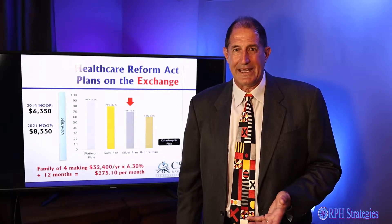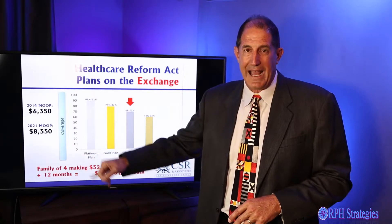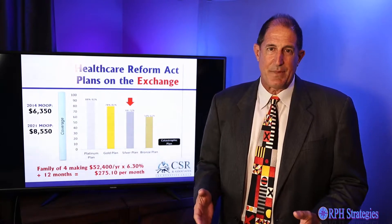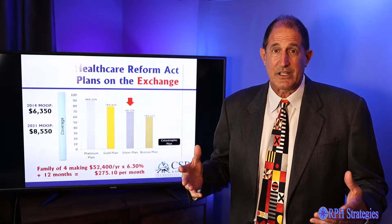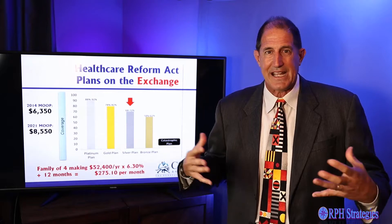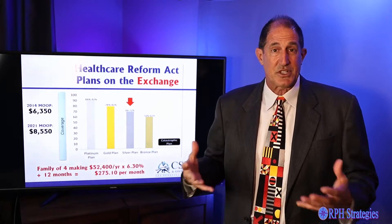What kind of coverage do you get? There are four kinds of plans available on the exchange: bronze, silver, gold, and platinum. Subsidies are based on the silver level plan. Silver level plans have a $30 copay for the doctor, $60 for the specialist, and a $3,000 deductible. They cover all preexisting conditions — cancer, heart attack, stroke, AIDS, diabetes, maternity — everything's covered. Unlimited lifetime maximum. So it's good coverage.